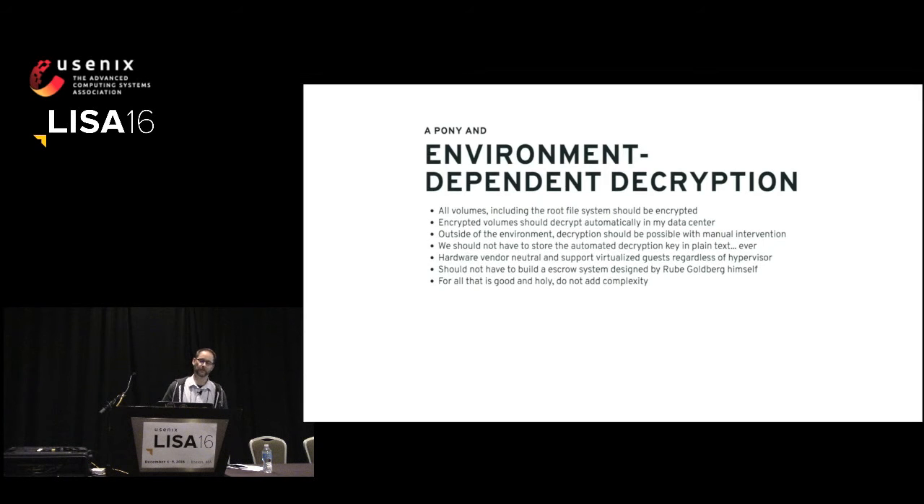Really what I want is environment-dependent decryption. Basically all volumes, including the root file system, should be encrypted, and these should decrypt automatically when running normally in my environment. Outside of this environment, decryption should still be possible to recover data with some manual intervention. We don't want to store the decryption key in plain text — that's just silly. We want a hardware vendor-neutral solution that supports VMs, and we shouldn't have to build a crazy escrow system. Please don't add complexity to my environment. It's already overly complex. And I'd really like to know how the thing works.